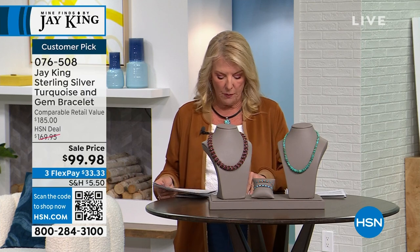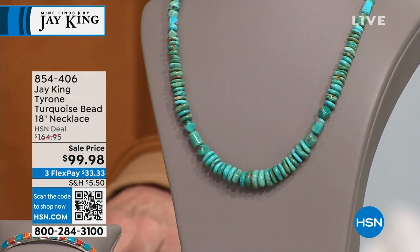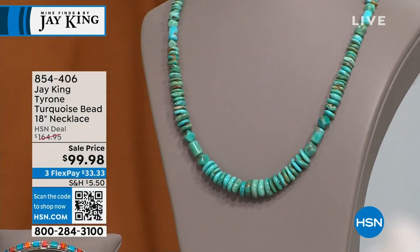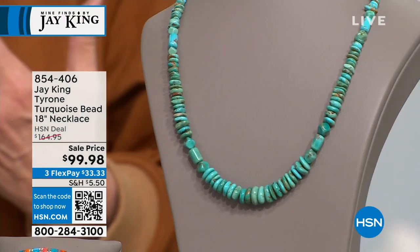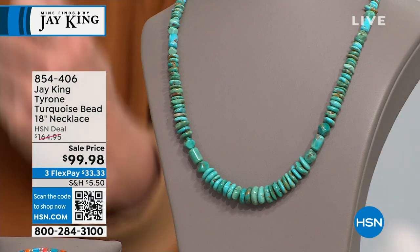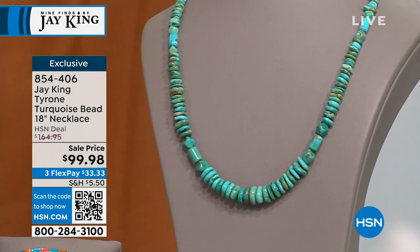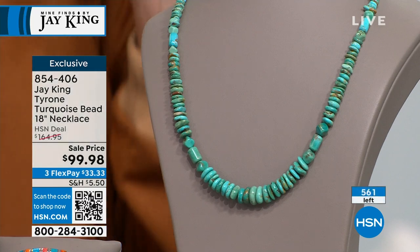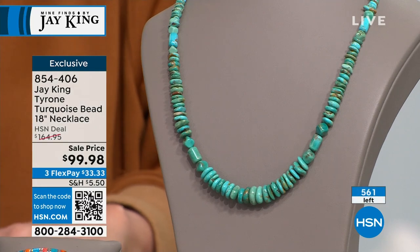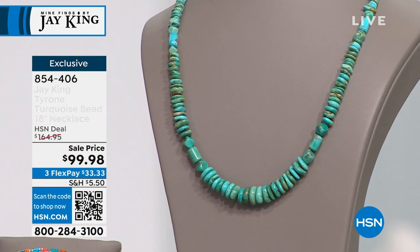I'm going to preview one more item before we wrap it up — this is our Tyrone turquoise. Look at the different shapes of the beads. I find this to be really almost organic looking. It's on sale, $64 off — again, it's under $100. When we do turquoise under $100, it just goes like that — you snap your fingers and it sells out. I also have earrings and a matching ring, first time on sale. So $64 off on the Tyrone, and we have a lot of great pieces coming up in our number two.